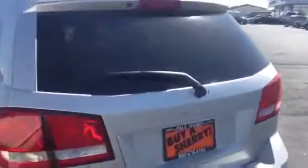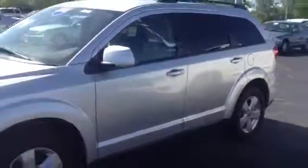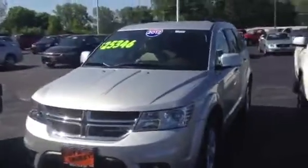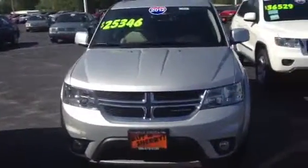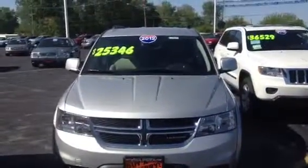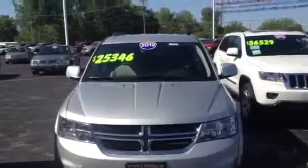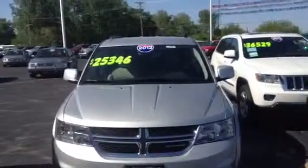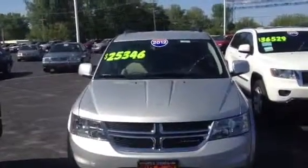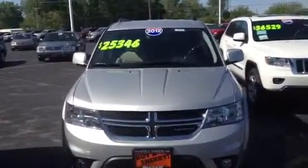Again, this vehicle is a 2012 Dodge Journey SXT edition, silver in color, with a 3.6 liter V6 engine that gets up to 30 miles per gallon on the highway. It's a seven-passenger vehicle, located at Sherry Chrysler Dodge Jeep in Piqua, Ohio. You can view more pictures on their website at SherryChrysler.com — that's S-H-E-R-R-Y Chrysler.com — or contact them by phone at 1-800-678-4188.